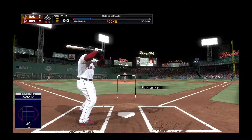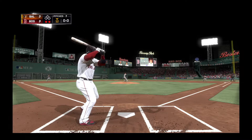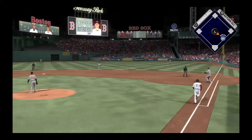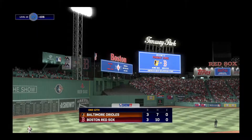Now at the plate, Christian Vasquez — he was retired via the ground ball last time up. On the ground to the left side, taken in by Machado, on to first, and we're headed to the 13th as that ends the inning.